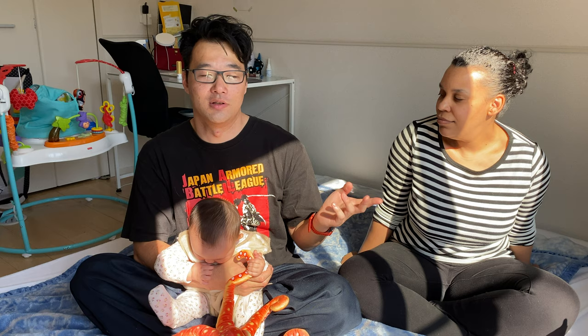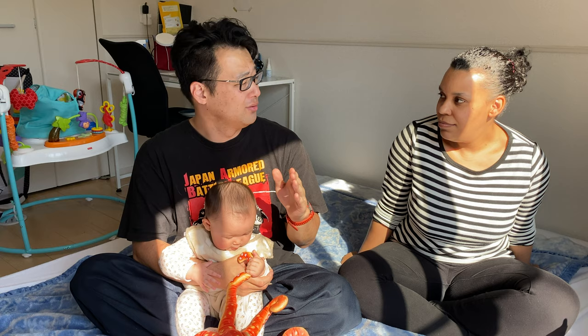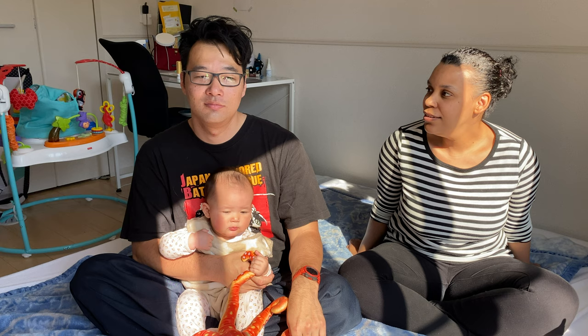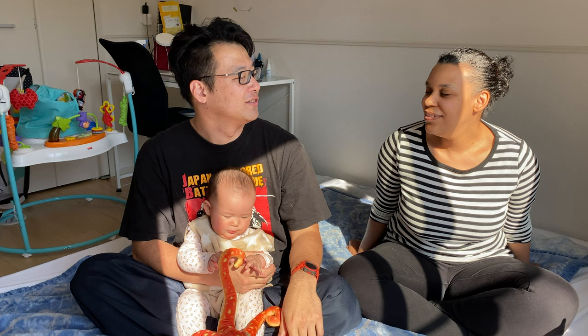They ask you if your partner's water broke or if it's planned. I just told them it was planned, so no water break. In case your partner's water is broken, they have a plastic sheet they'll put over the seats to protect them. But if you don't need that, it's basically a normal taxi. Just hope that it's a newer, easier-to-get-into model, because the traditional taxi is kind of cramped.